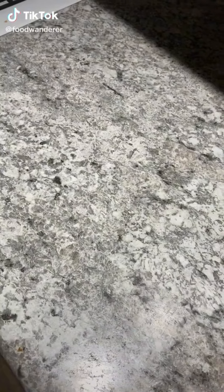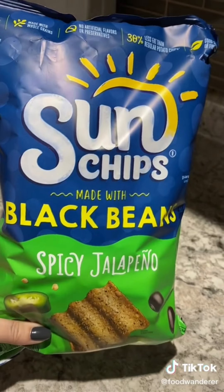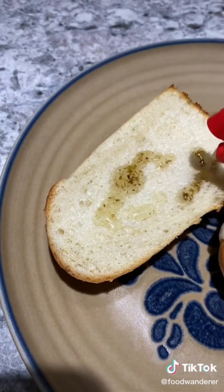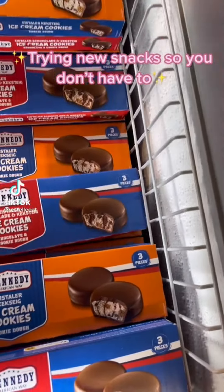Let me know in the comments if you want a part two. For breakfast I tried this plant-based Jimmy Dean breakfast sandwich — I didn't even know they had plant-based stuff and it was really good. My husband liked it a lot too. For lunch I had black bean sun chips and wanted to try this hoagie dressing from Dietz and Watson — I love their lunch meat, but the dressing was okay. The black bean sun chips were probably my favorite thing I tried all day. Then for dinner I had the Stonefire pizza from Newman's Own and I hated it — not enough cheese, not enough sauce, and the sauce that was on it I didn't love. Trying new snacks so you don't have to.